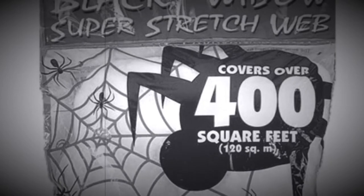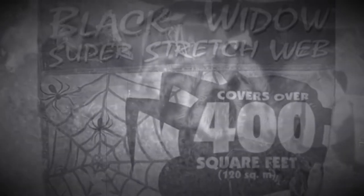Fake spiderweb is one of the most popular Halloween decorations in the USA. Tarantulas are one of the most common arachnids kept as pets.